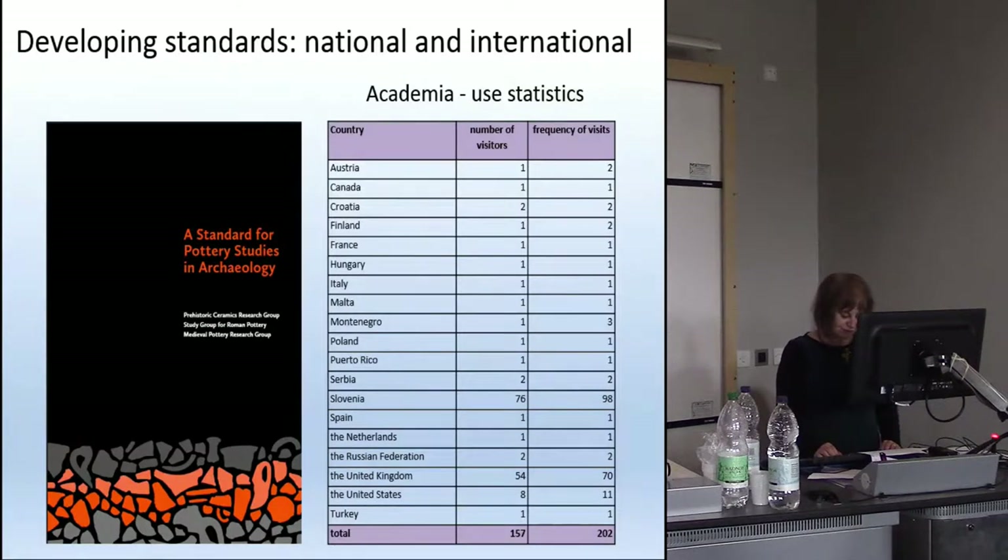Statistics from the Medieval Pottery Research Group website show that while the majority of views have been in the UK, a significant number were from the USA, Italy, Netherlands, Spain, Belgium, Romania, Germany, Scandinavian countries, and Ireland.